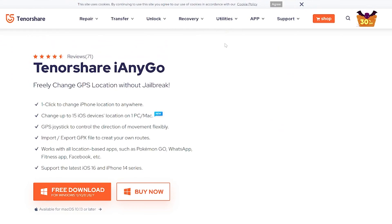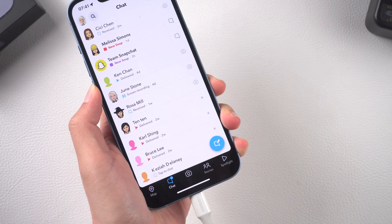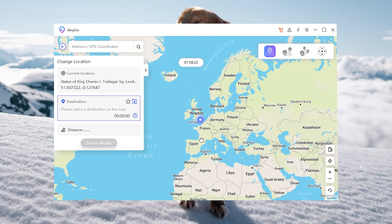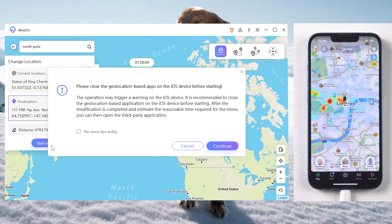Step one: download iAnyGo from the link in the description below and run it. Step two: connect your iPhone to the computer. Step three: click Enter on the first 'Change Location' function. Step four: zoom out the map — you can see I'm in London now — then type 'North Pole' in the search bar.